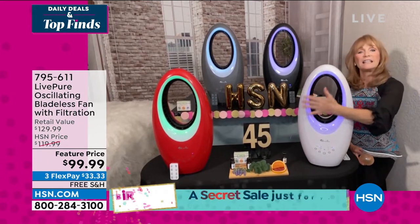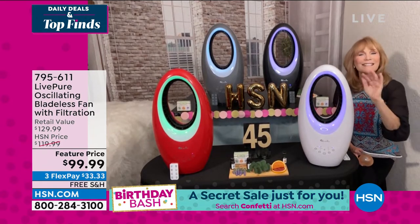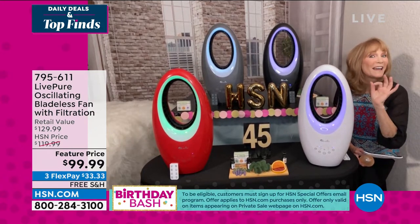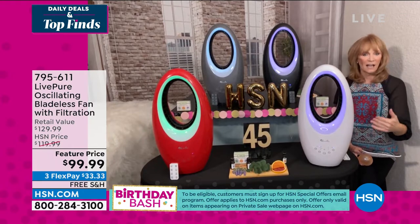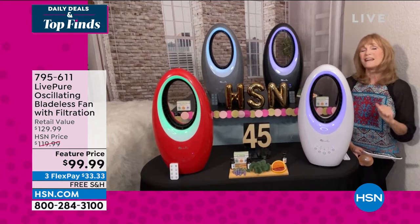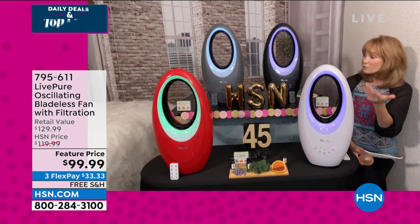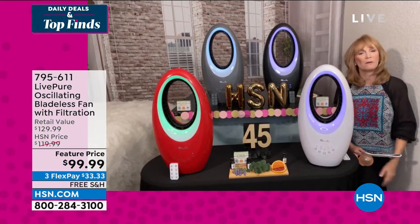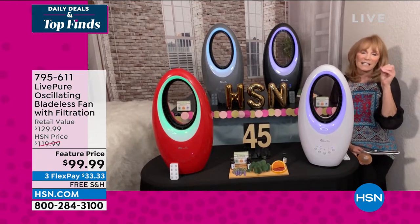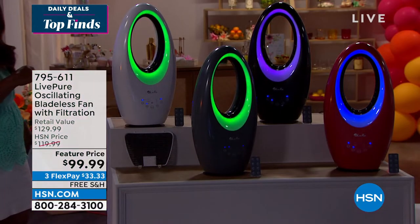The LED lights are smart — they operate separately from the fan, so you can use them when the fan is off. You have accent light, atmosphere light, a night light — all built in. This makes it a fan you can leave out all 12 months. You never have to hide it because it's beautiful. Friends would say 'What is that beautiful appliance?'